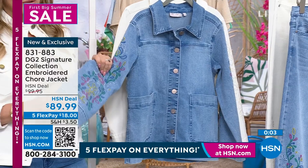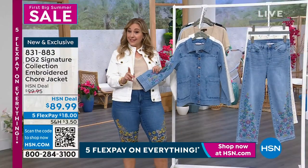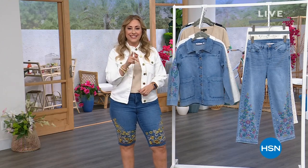The jacket item number is 831-883. We're going to do a presentation of the jean after our little break, so stay tuned. There are more surprises and amazing pricing we haven't even talked about yet — here's a hint: I'm wearing it.